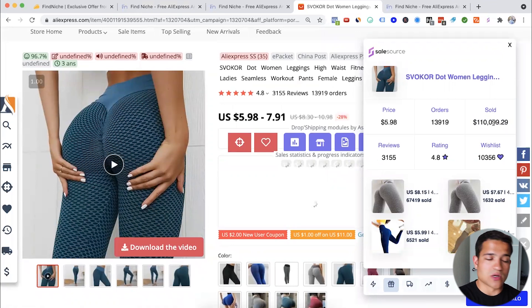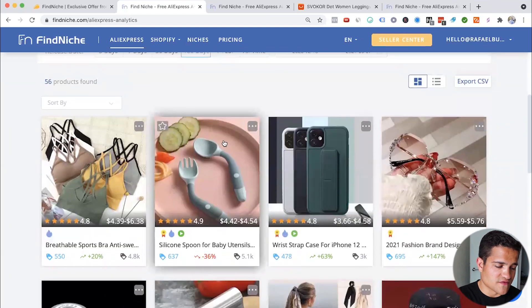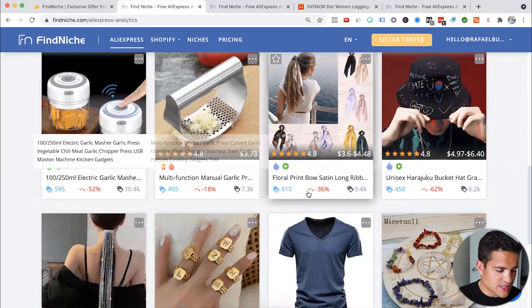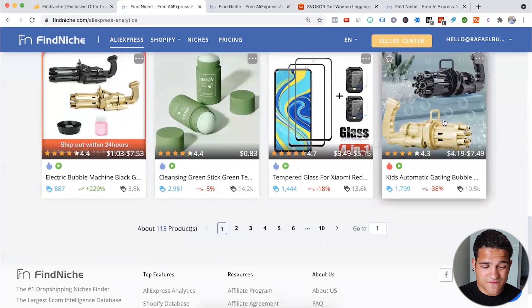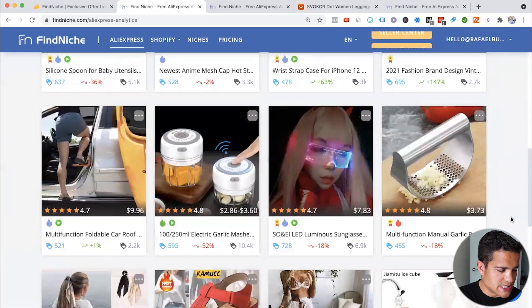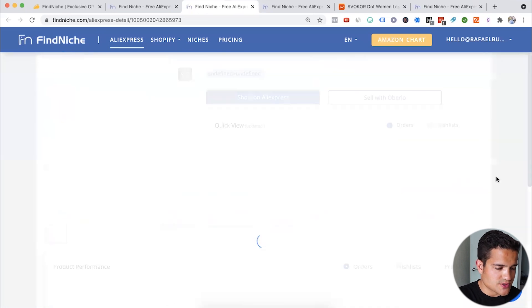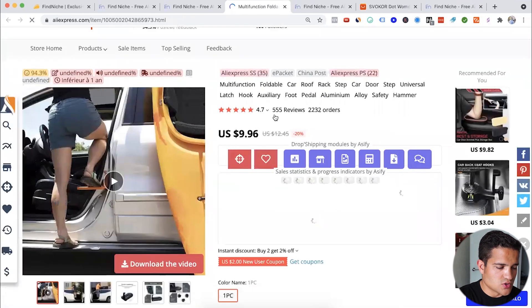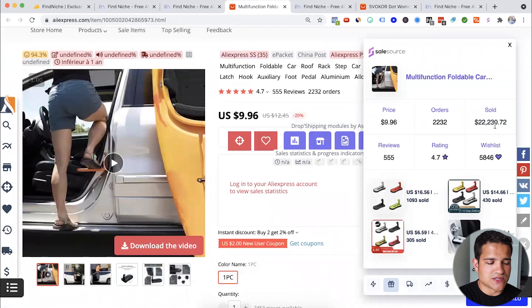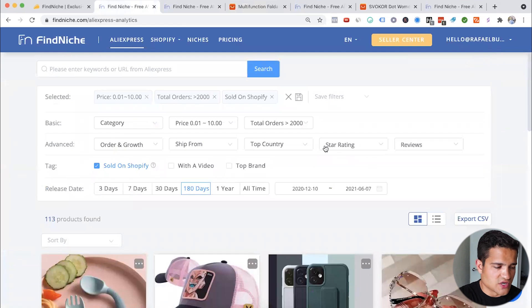$110,000 sold — this particular product could be a great one to sell. Going back to FindNiche, we have other products: a great one for kids, a garlic masher that I actually talked about two weeks ago in my videos. There's also a multifunctional car roof handle — 2,200 orders, 4.7 stars, selling for $10, has made $22,000. Great product to consider.